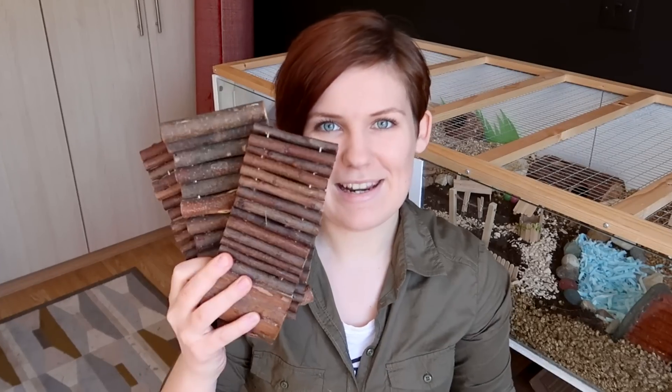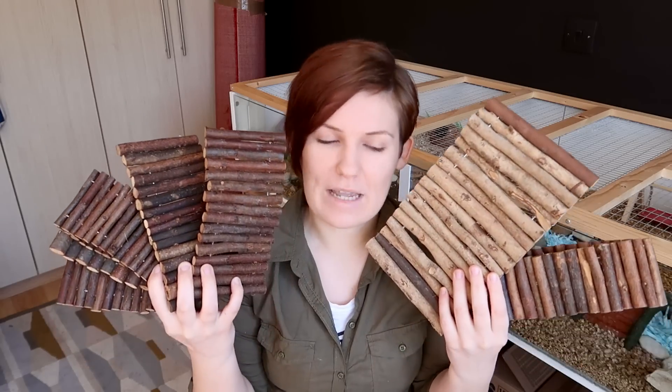Number one will come as no surprise to a lot of you: bendy bridges. I have a problem and I am totally not ashamed. The reason I have so many bendy bridges is because they can be used for so many different things.